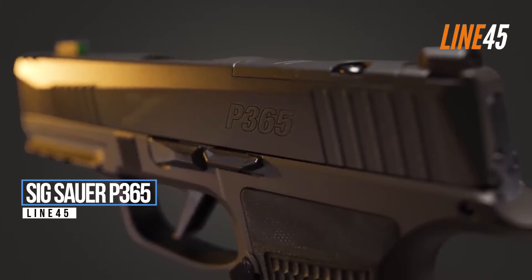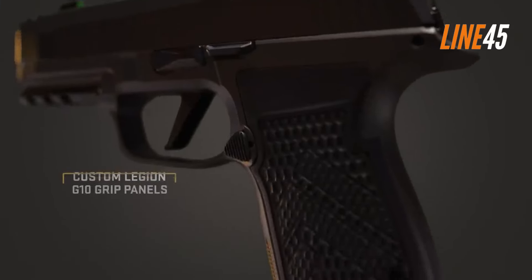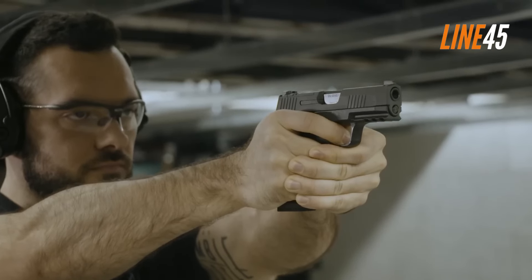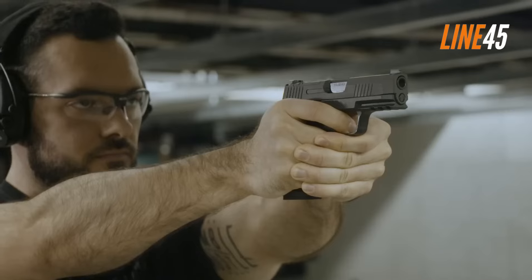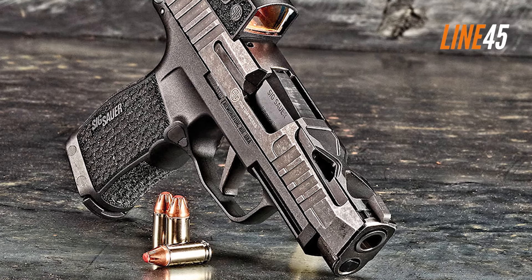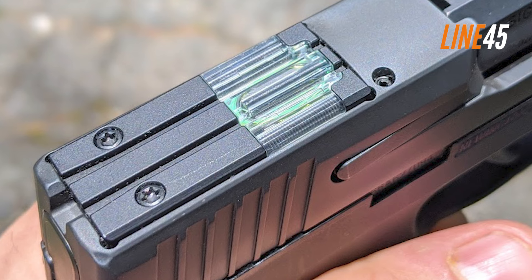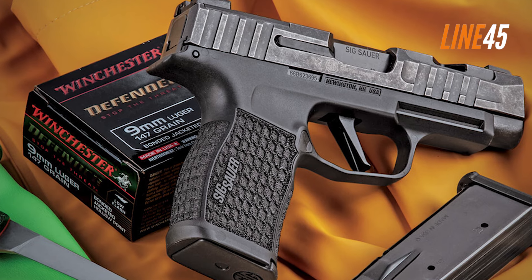Sig Sauer P365. In terms of concealability and overall performance, the P365 really tops the list. This pistol revolutionized the subcompact segment by proving that a small gun can carry at least 10 rounds of ammo. The design is slim and narrow enough to fit into a holster, making it very easy to hide. It's also a lightweight handgun, being a polymer striker-fired pistol, so even carrying it daily won't be a burden. Every time you fire the P365, its polymer frame flexes slightly, helping soak up recoil. The standard capacity is 10 rounds of 9mm, but 12-round and 15-round magazines are also available, giving you the stopping power you need in a small package.